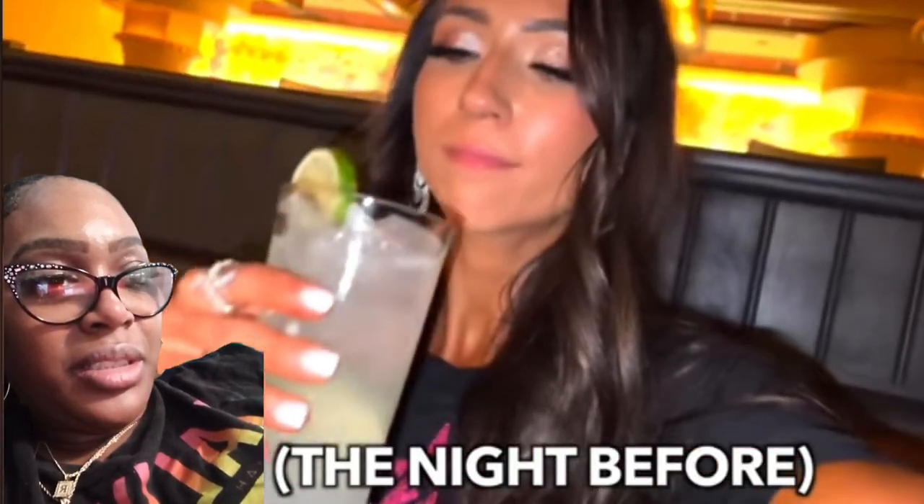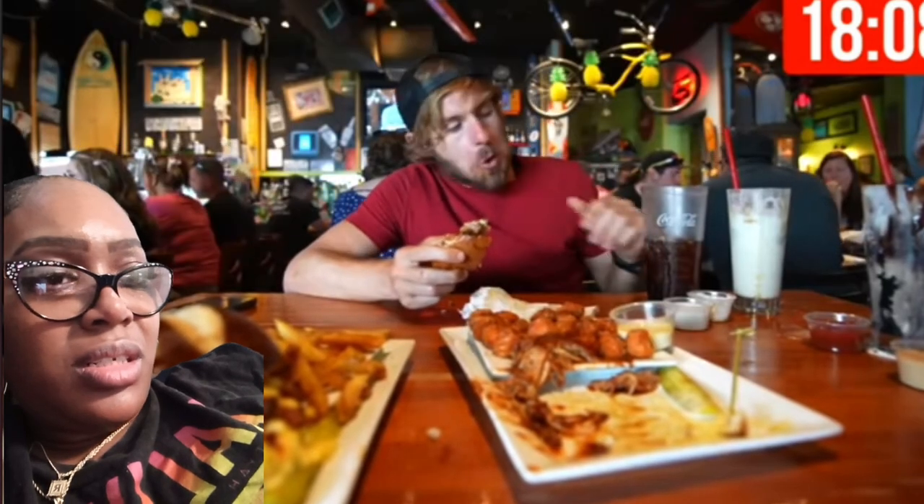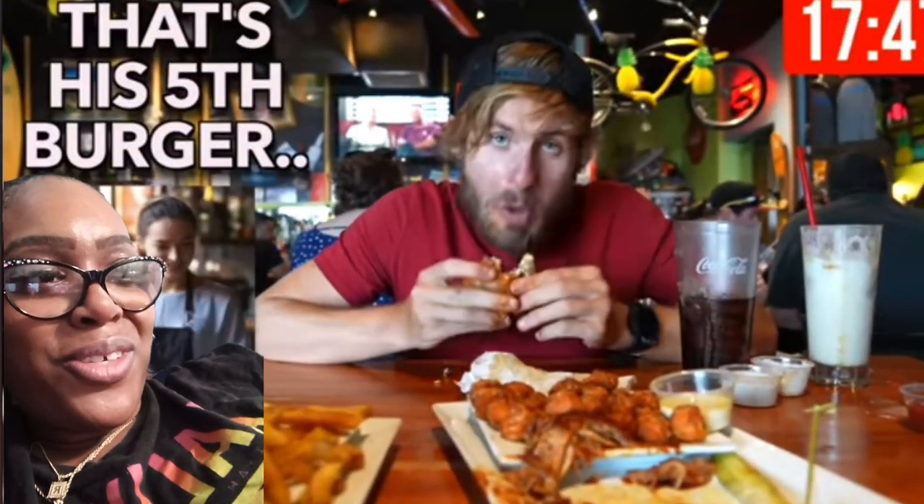So this is the pulled pork burger right here. That's a big old burger — there's so much meat on this burger. I'm kind of regretting the Cheesecake Factory last night. Oh, that's good — that's delicious. You getting full y'all?